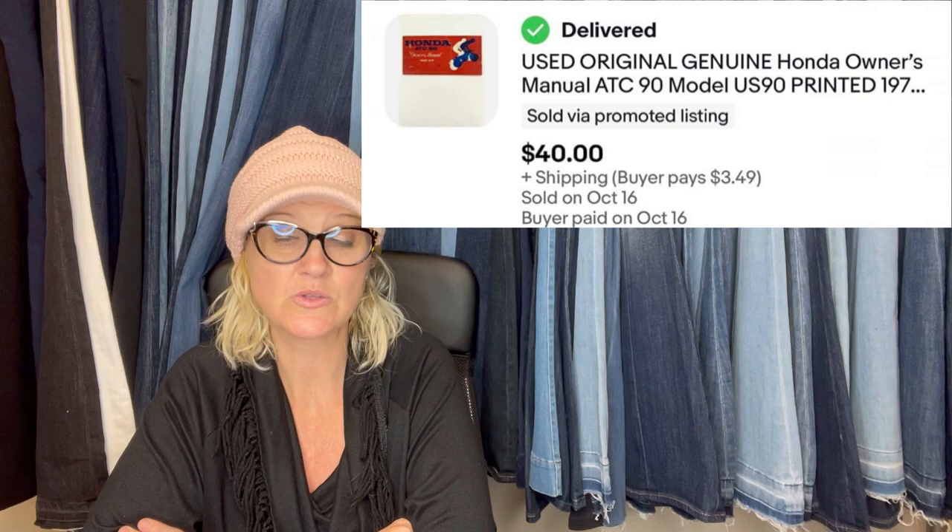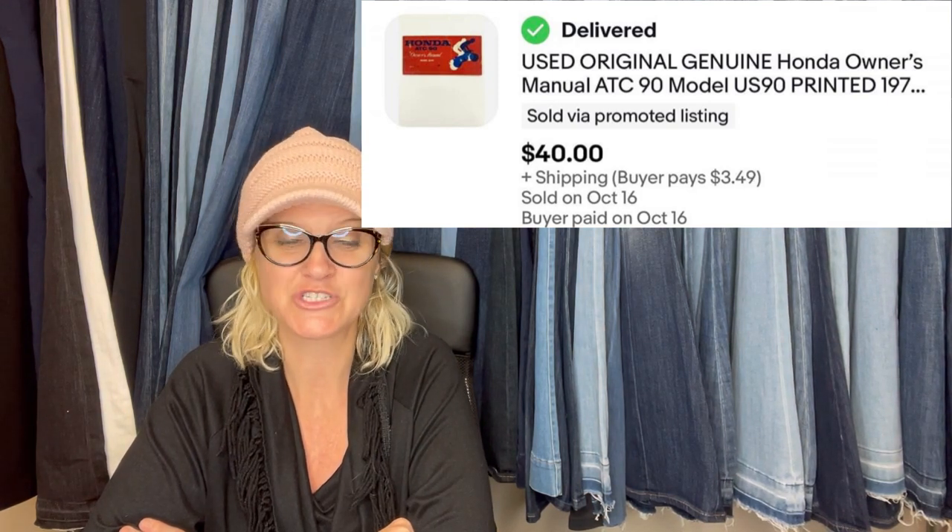Not the most exciting bolo, but I got this motorcycle owner's manual for 25 cents at a yard sale and sold it in a month for 40 bucks. Small, easy to photograph, list, and ship. Yes, that is awesome.